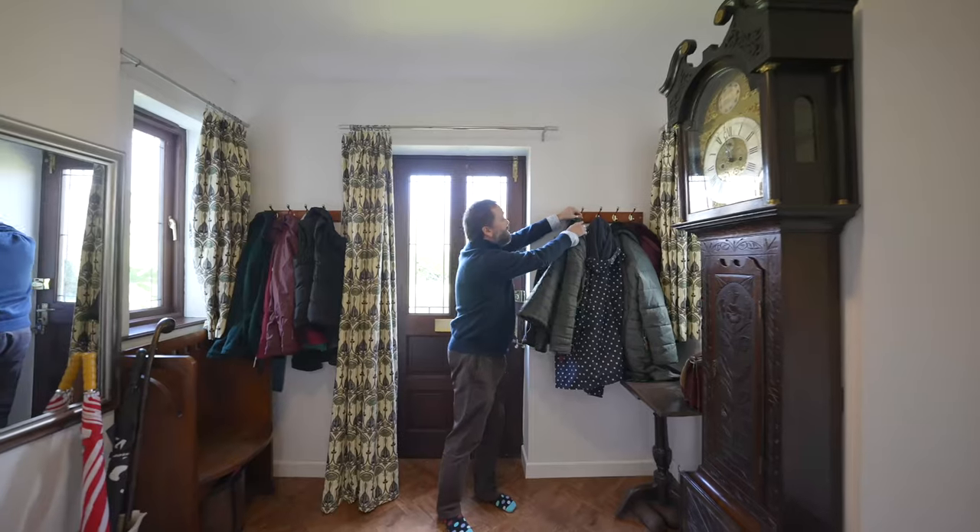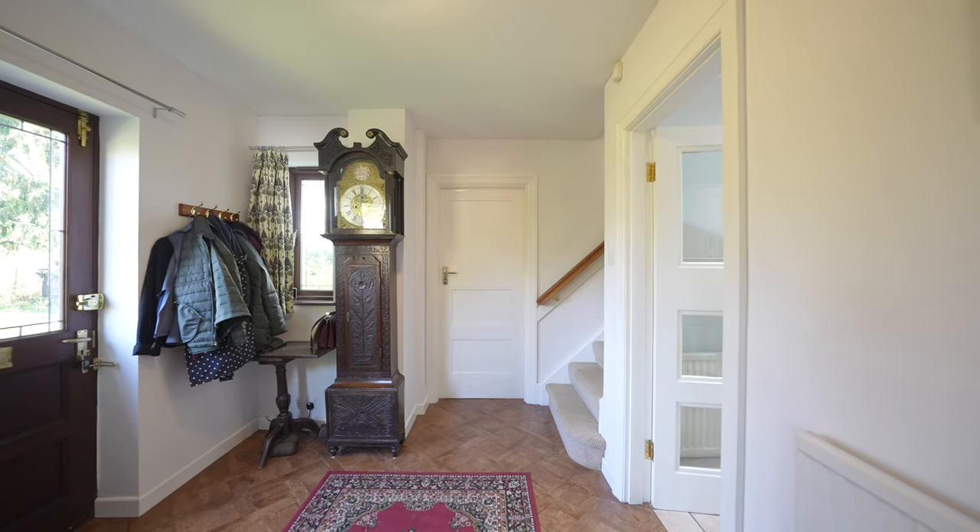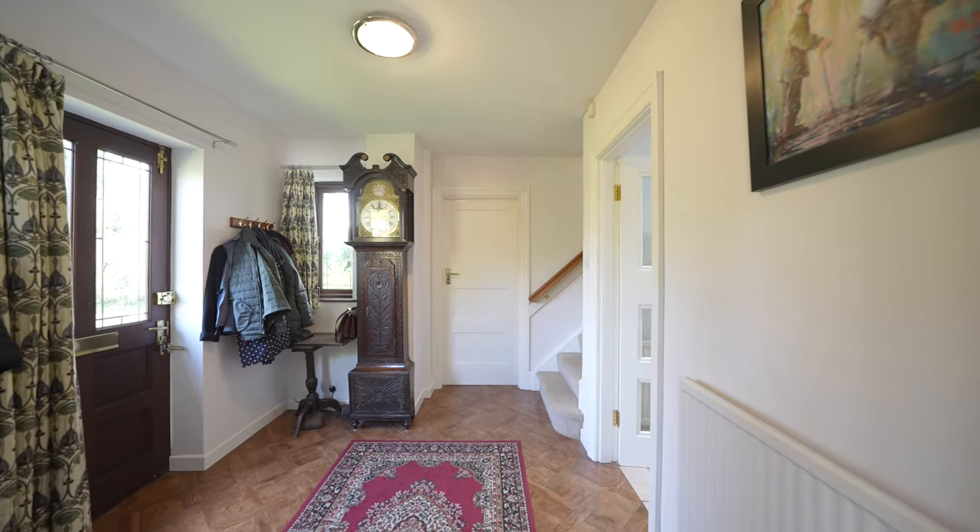As you enter the property you're greeted by this light and airy hallway with access to two reception rooms and a glazed door to the kitchen breakfast room.